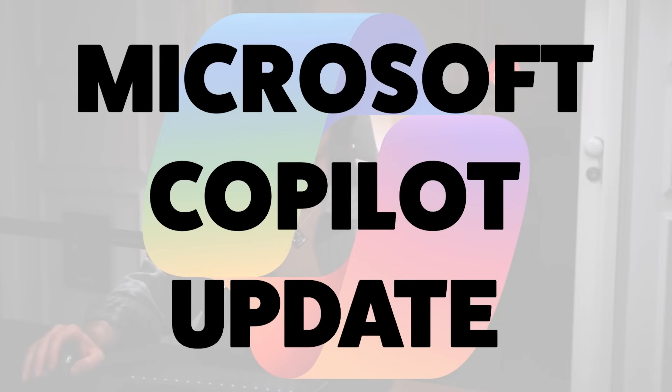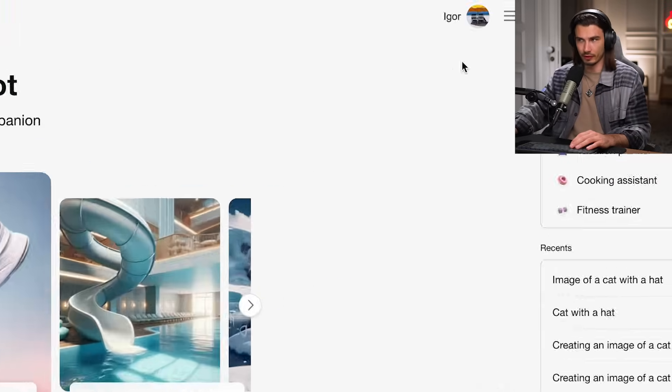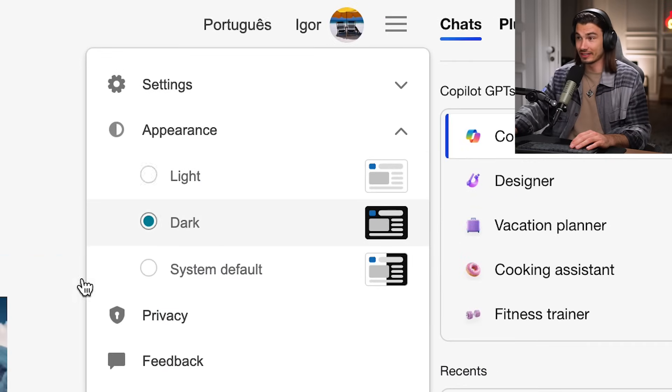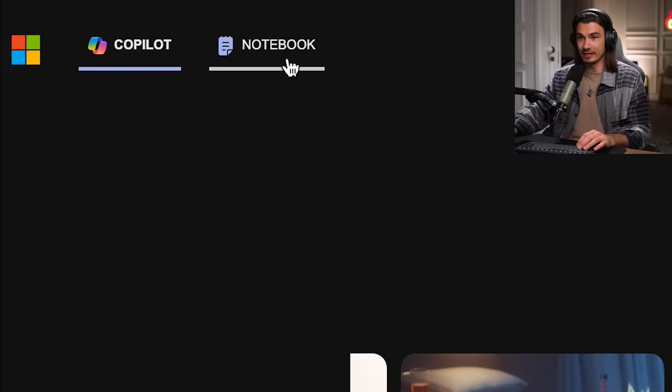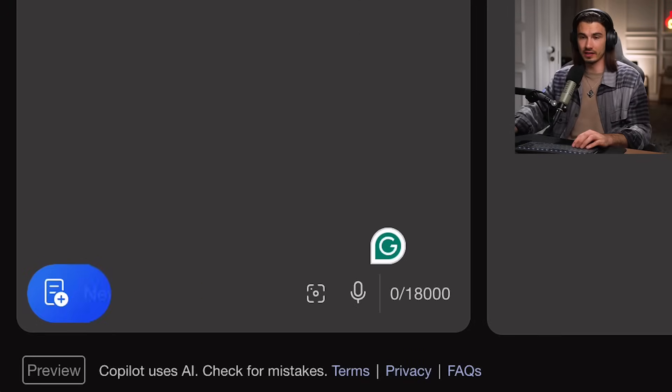Let's move on to the next use case. Next up, very briefly, we have some updates to Microsoft's Copilot. We talked about this before, but some of these updates are really nice, and this is completely free. I'm going to head up to the settings and change it to dark mode — way better. So what I want to talk about here is the notebook feature, which actually allows for a whopping 18,000 character prompt.